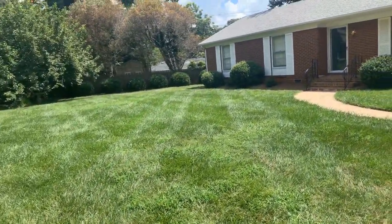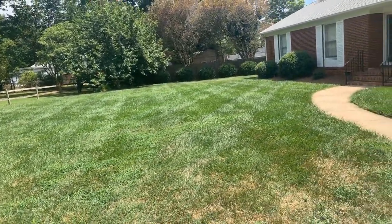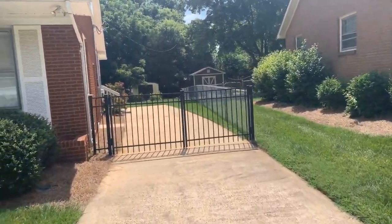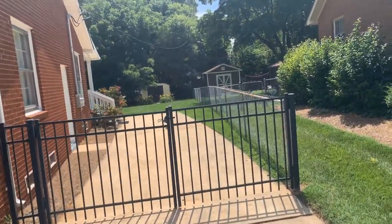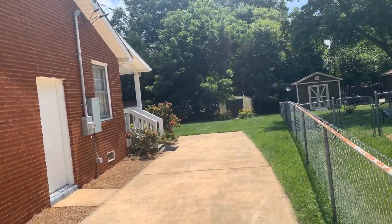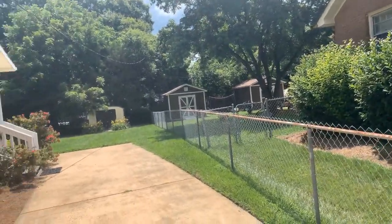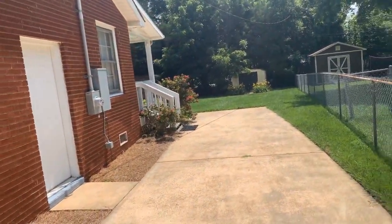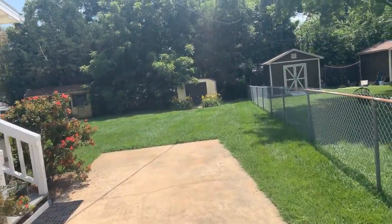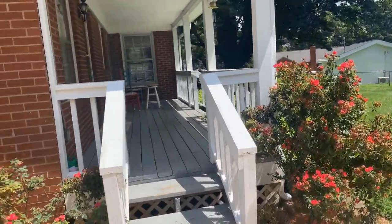Let the kids run around the front yard — teenagers, families, individuals. You want to have the party outside, you have lots of space to work with. We have a great patio area.